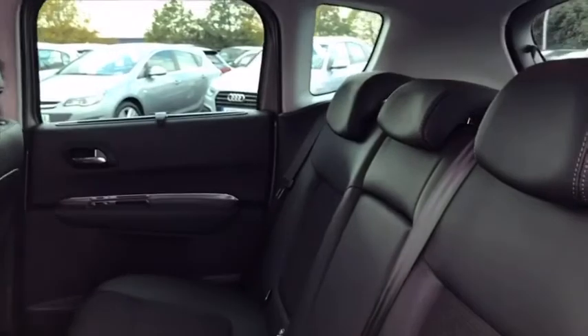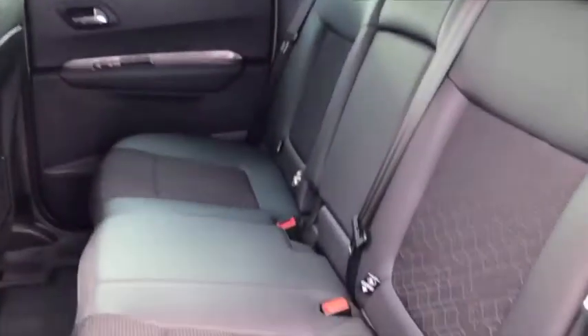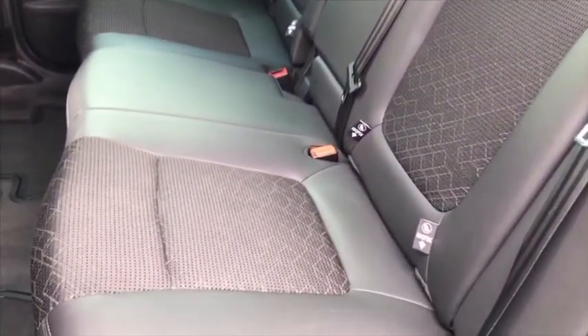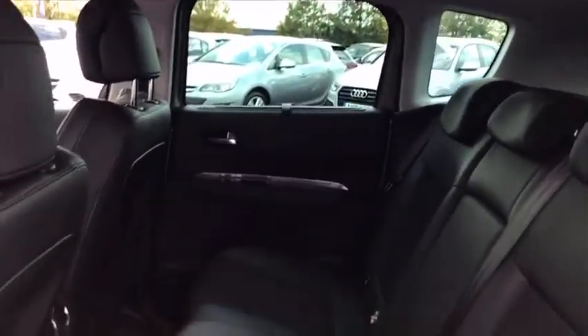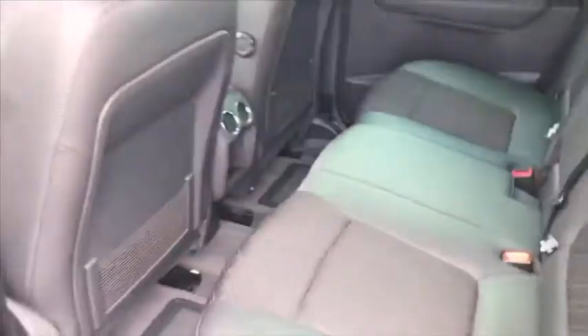You can see a ton of space, room for up to three passengers of course. It's very easy with those ISOFIX anchor points there to get child seats in. Tons of room all around, beautiful half leather. Very comfortable.